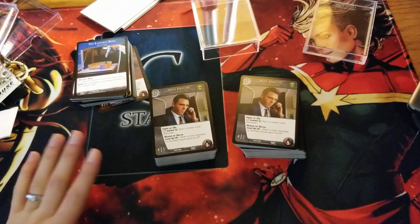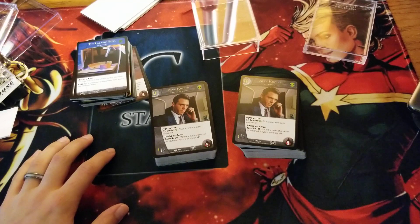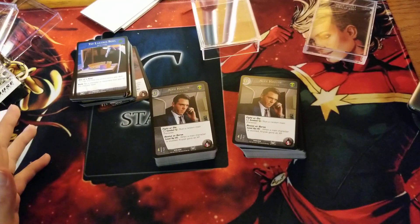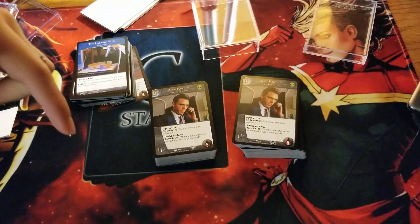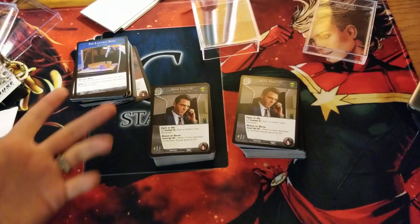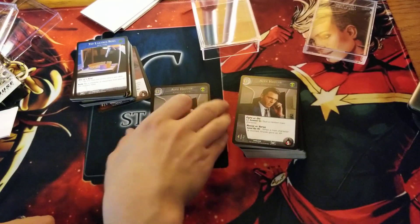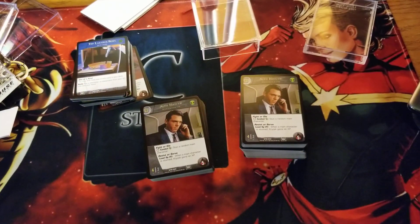So if you bought the X-Files set and your cards are misprinted and that's something you're concerned about, just send Mark and Upper Deck an email at qa@upperdeck.com — I'll have that down in the description. Just let them know and they will send you replacement cards that are perfectly cut, totally free of charge. Anyway, thanks for watching guys and I'll see you next time. Bye.